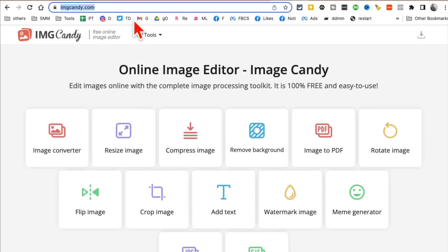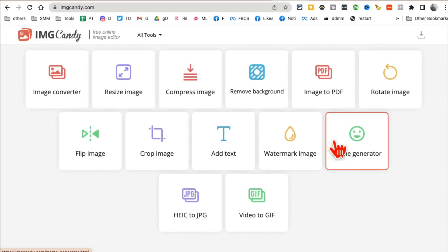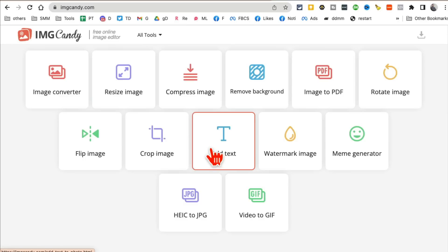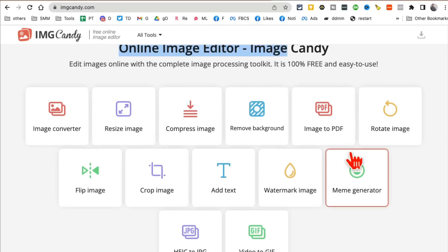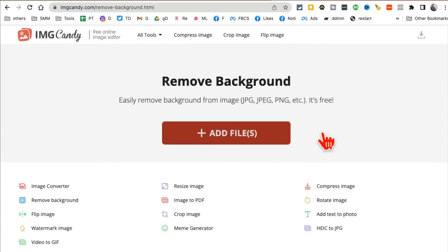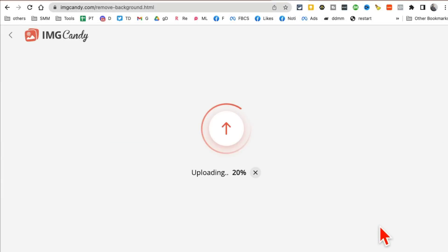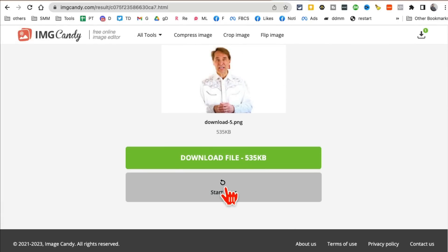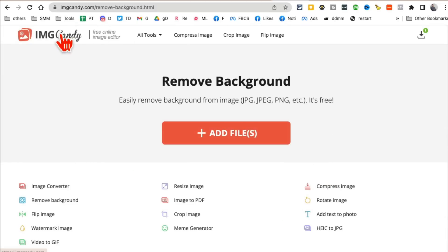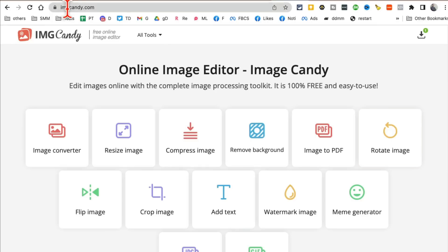Tool number eight is imgcandy.com — an online image editor with a lot of different tools. You can convert images to PDF, watermark images, rotate or add text, convert images, and convert videos to GIFs. One popular thing is removing backgrounds from images. Upload an image and in a few seconds the background is removed. You can download it and use it in your projects. It's a free online image editor.